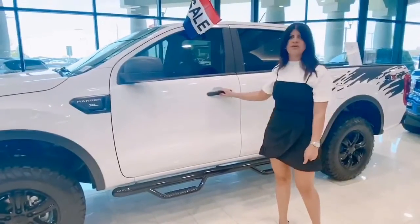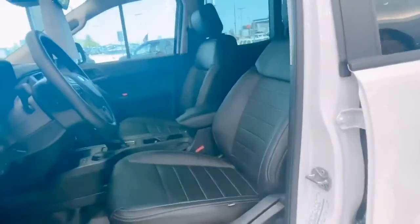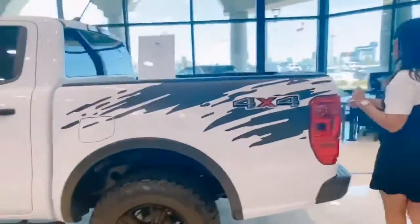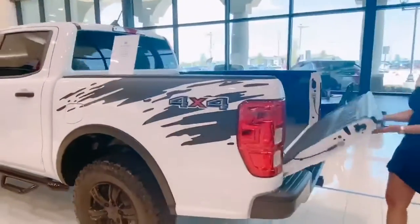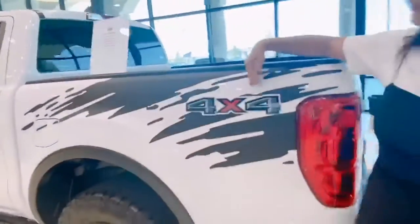We added Nerf bars and upgraded to black leather interior. Of course, we tinted all the windows and we also added a spray-in bed liner. Last but not least, we added some graphics.